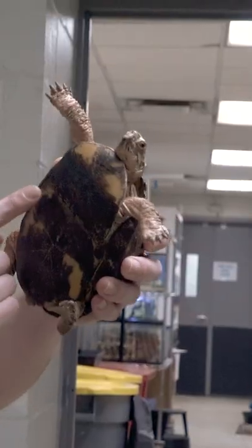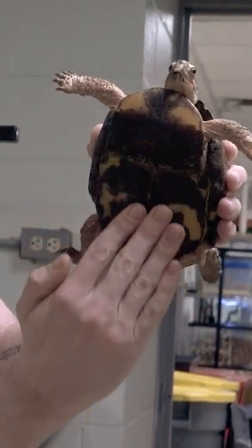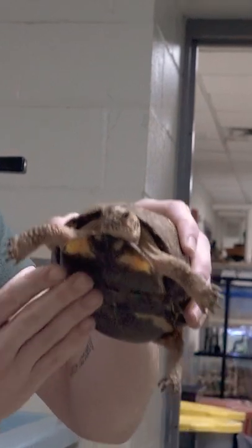They get the name box turtle from a really cool defensive behavior. They have a little hinge underneath their shell on the plastron, the bottom part of their shell, and when they close into their shell completely, that hinge folds up and totally closes their shell in.